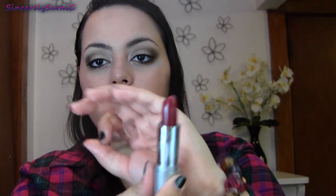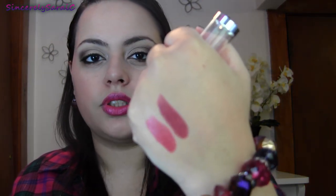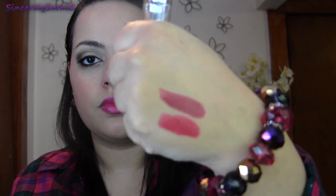The next one is from Wet n Wild, this one is 522A — these are their 99-cent lipsticks, gotta love them for the price. This one again has a creamy finish, very pigmented, beautiful. It's just your average berry shade, very pretty. These colors just glide on so beautifully and they stain your lips — they're wonderful for 99 cents.